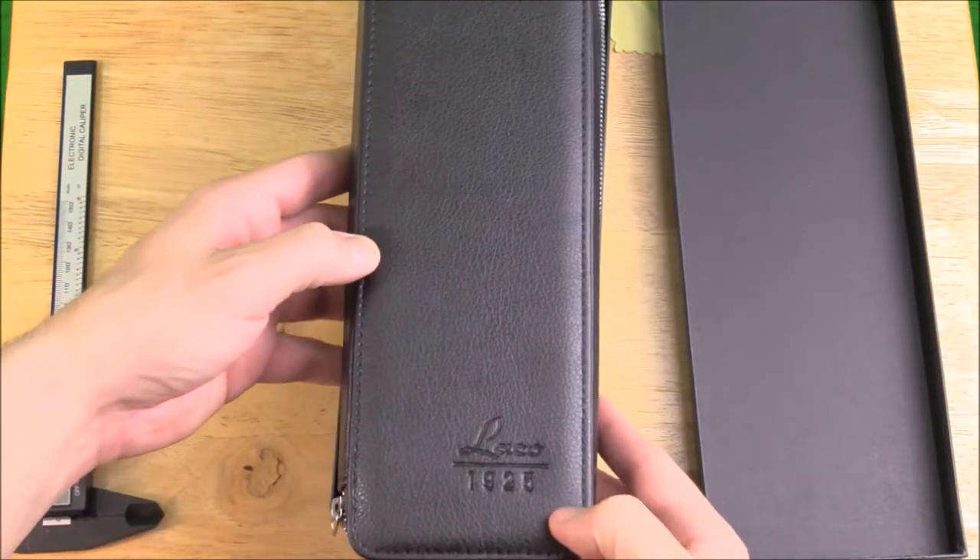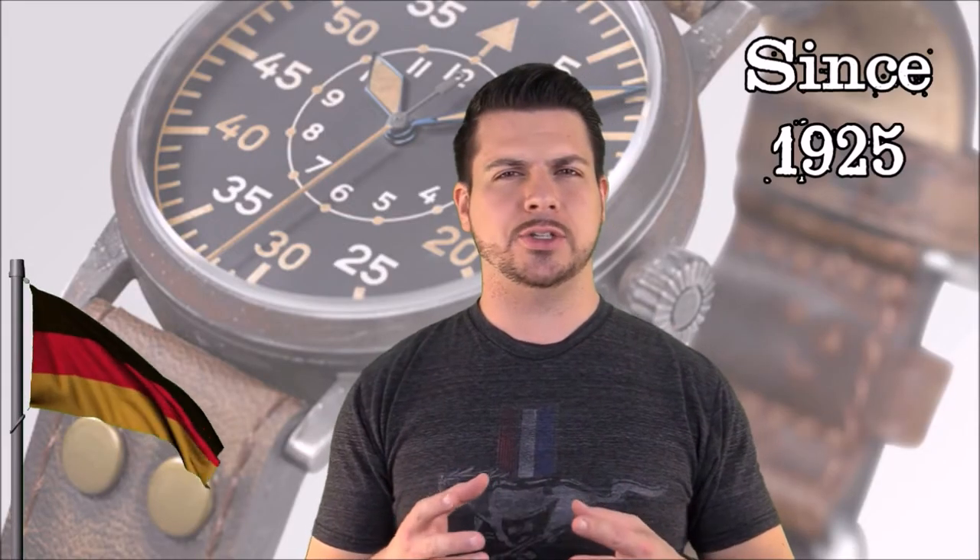I really liked the packaging, but let's talk about the watch. LACO is a company that has a lot of history behind it. It's a German brand founded in 1925, and I'm not going to bore you with a whole history lesson on the LACO watch company. What I can tell you though is that this watch was modeled after their original Flieger watches from World War II, which is pretty cool.